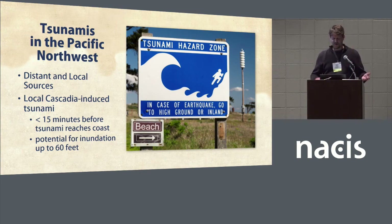The next set of slides can be thought of as an introduction to tsunamis in both Oregon and Washington, since Joanna will be discussing tsunami mapping in Oregon right after this. We've really only started to understand and to study tsunami risk in the Pacific Northwest since the late 1980s, so it's a pretty new science. Tsunamis in this region can be produced by earthquakes elsewhere, such as in Alaska, or by local faults such as Cascadia or other fault zones in Washington. A local Cascadia-induced tsunami could reach the coast in less than 15 minutes on the outer coast and produce inundation up to 60 feet, which is horrifying.